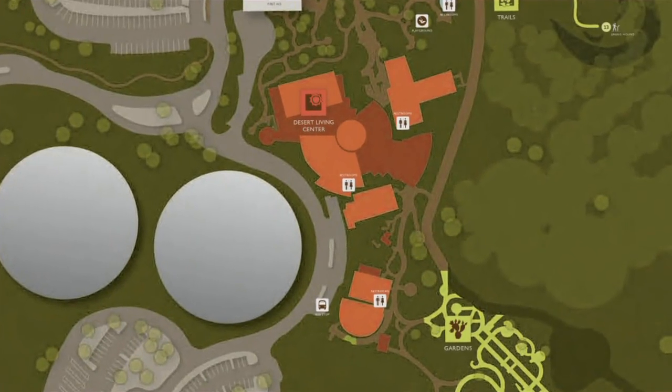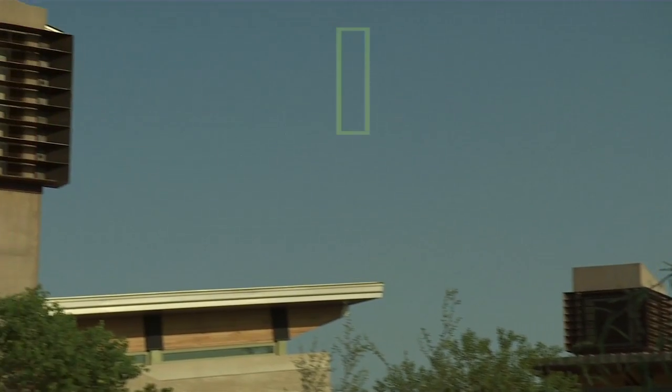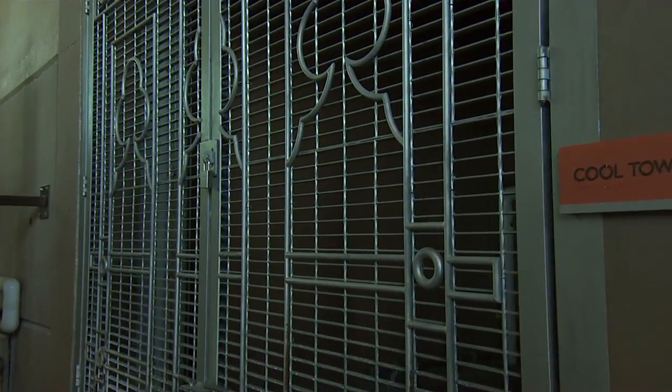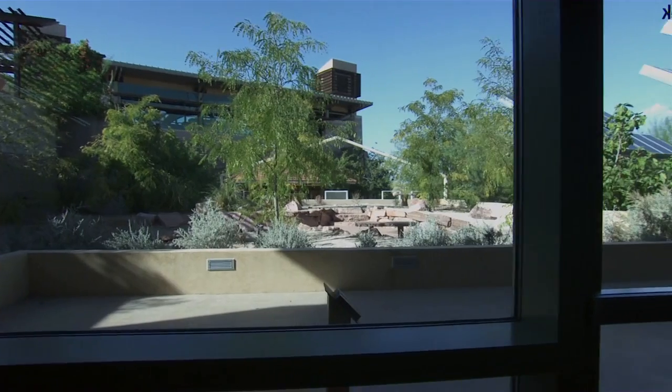There are five buildings in the Desert Living Center. All of them use cool towers, and one of them has no mechanical systems at all. These are working laboratories where we can see which ones perform better at what times of year, and teach our greater community and other architects the abilities of what can be done with sustainable design now.